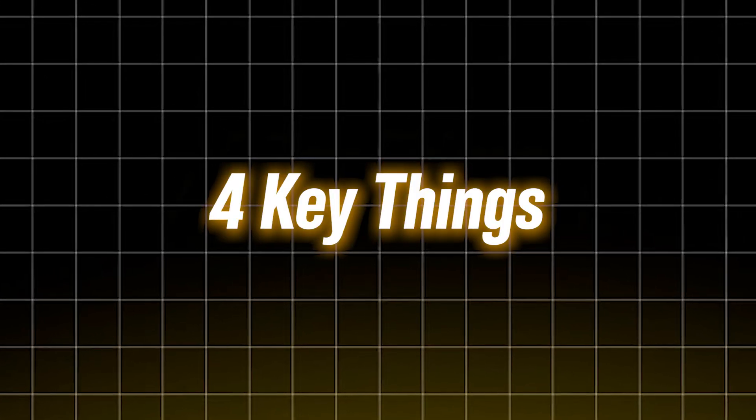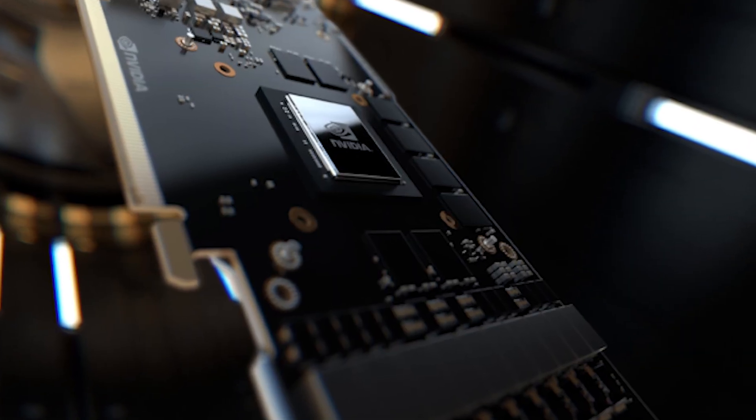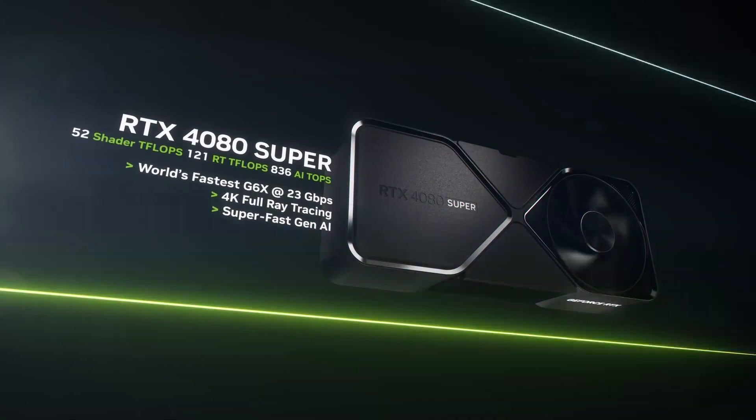Before I show you the laptops, here are four things you absolutely need to know. First, your GPU. Always look for a GPU with at least 50W of power and make sure it's at least an RTX 2050 or better. Lower-end GPUs just can't keep up no matter what the name says.